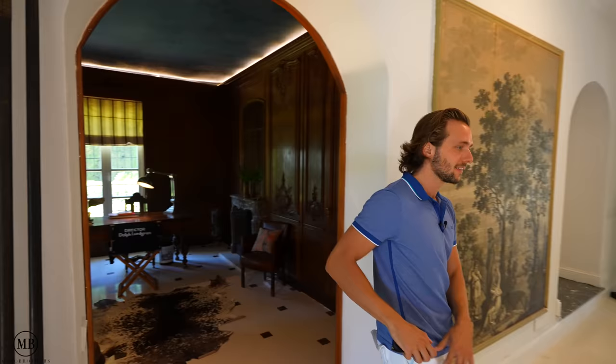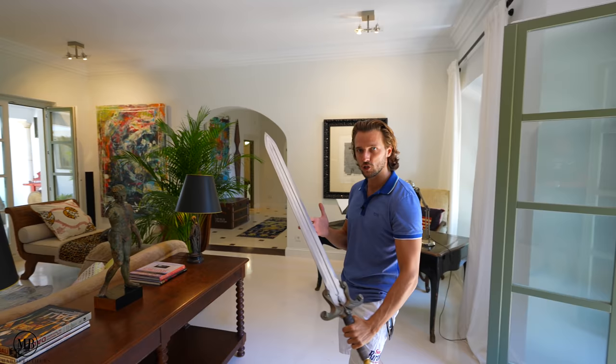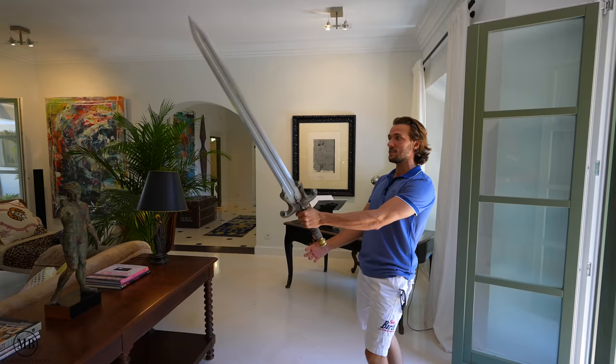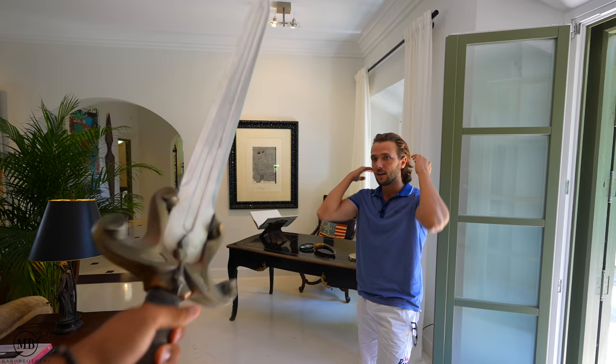And now for the coolest part — drum roll — first artifact of the house: the Masters of the Universe sword. The original. This is a serious pocket knife for Dolph Lundgren; for me it's a massive sword. Just see how big the blade is. And it's actually not that heavy.